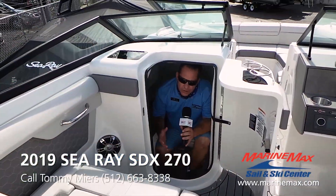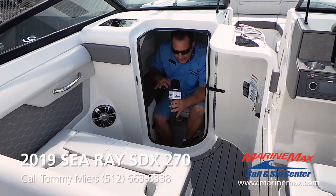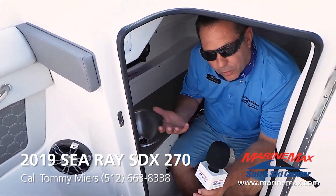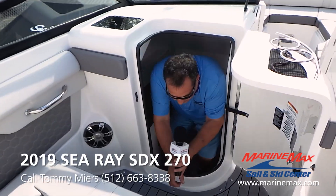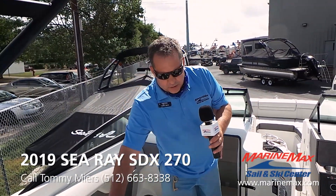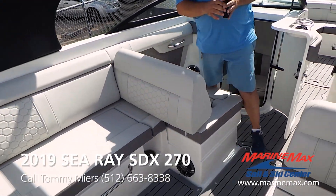On the interior of this beautiful 270 SDX, we have a nice head here with a fresh water sink. As you can see, plenty of room for a guy like me to fit in here. As we come out, on your passenger seat you've got a nice flip back for observation, as well as the driver's seat.